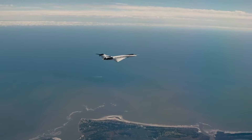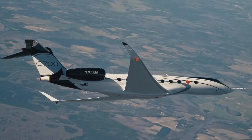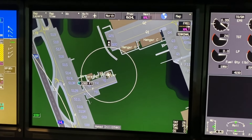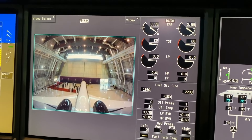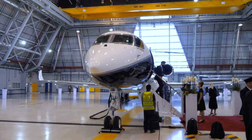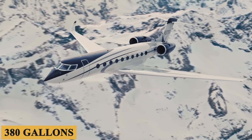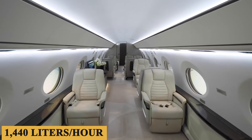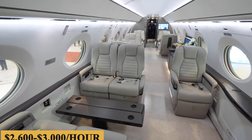The first variable cost is fuel. Fuel costs are a significant hourly expense when operating a private plane. The amount of fuel the aircraft burns per hour will vary depending on its average hourly consumption, and fuel prices vary dramatically by location. On average, the G700 burns 380 gallons or 1,440 liters per hour. Fuel is estimated at $2,600 to $3,000 per hour.